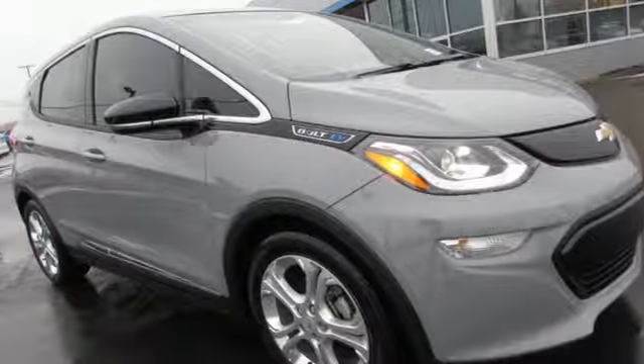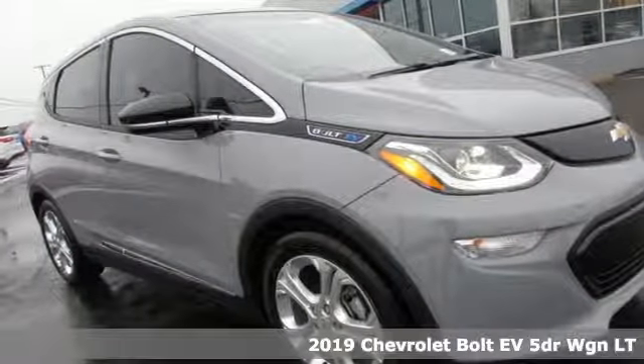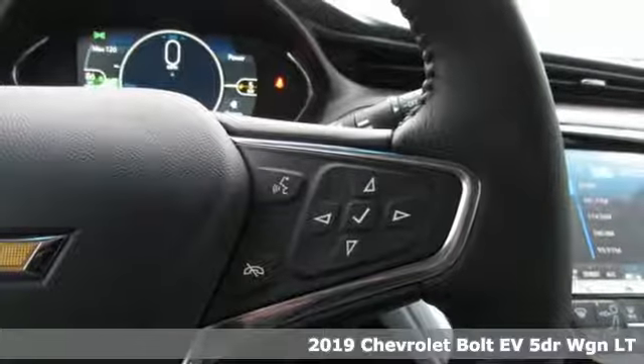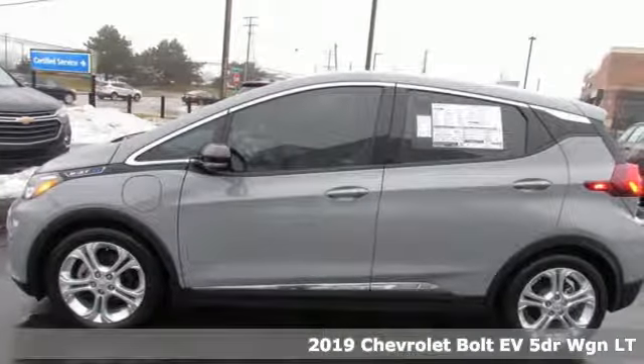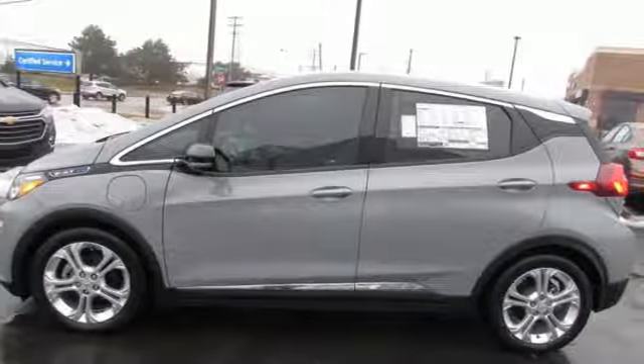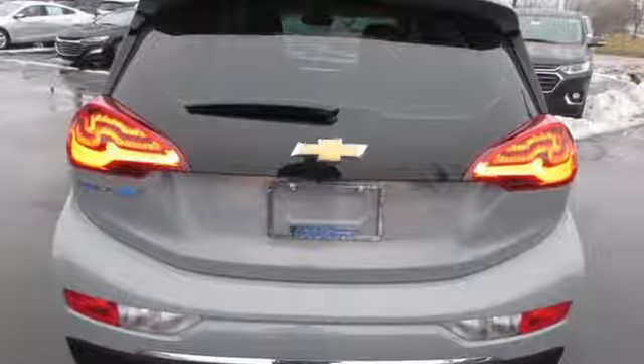Here's a new 2019 Chevrolet Bolt EV. From the head-turning exterior to the efficiency of the electric motor, this Bolt EV is well designed. And with features like these, every drive is a pleasure.